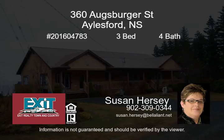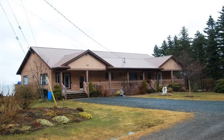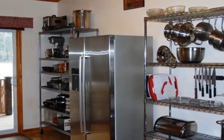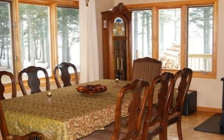Nestled on three acres of pristine landscaping overlooking Fundy Bay is where you'll find this fabulous ranch-style family home boasting stunning ocean views, delightful outdoor living space, and a detached two-bay garage. A level drive with a large parking pad leads to an inviting one-level home.